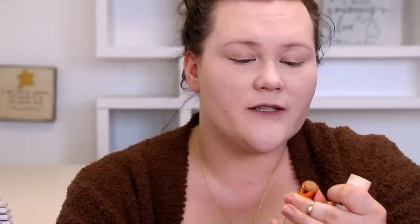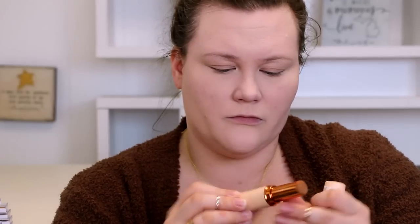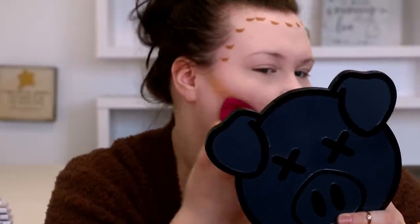Setting under my eyes with Maybelline Fit Me 05 Fair Loose Powder, just like I normally do. The concealer set down beautifully. I set my T-zone, under eyes, and down through the center, and for the rest of the face I'm going in with a Makeup Revolution foundation stick in shade F13, using the e.l.f. Total Face and Body sponge to sculpt out the face.